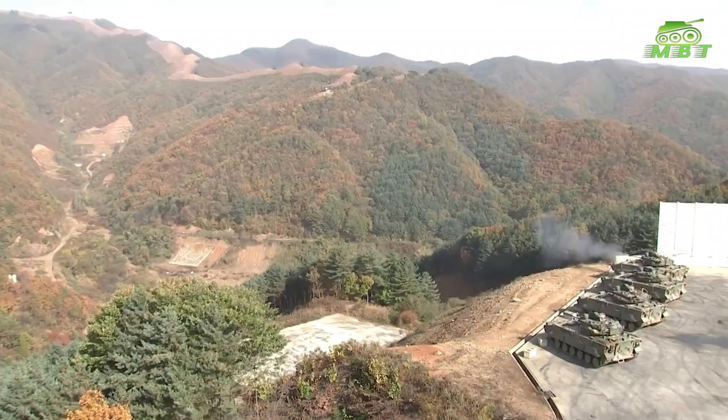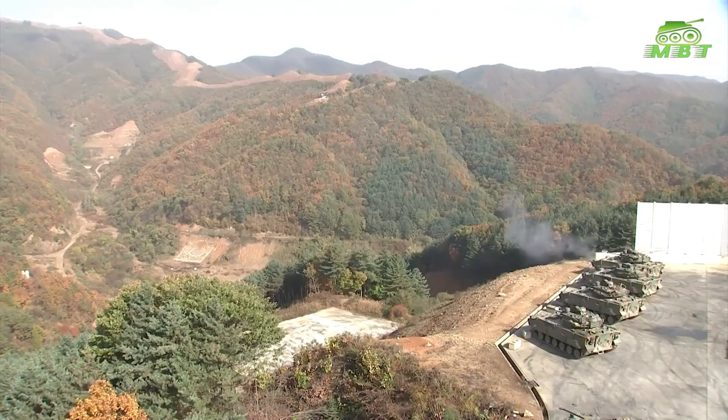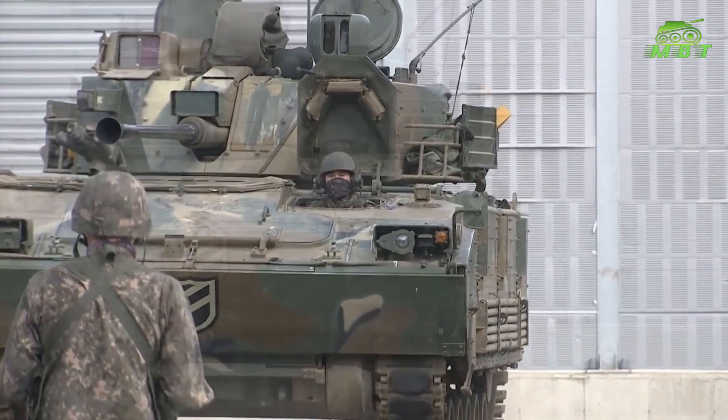Hello everyone, welcome back to the MB2Update channel. The new light tank is a combination of the K-21 Infantry Fighting Vehicle chassis, mated with the newly developed Cockerell XC-8 Lightweight Concept Turret.